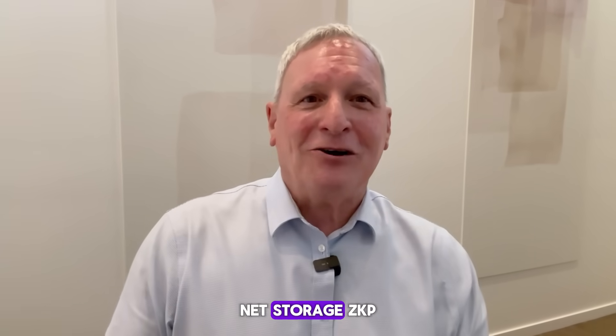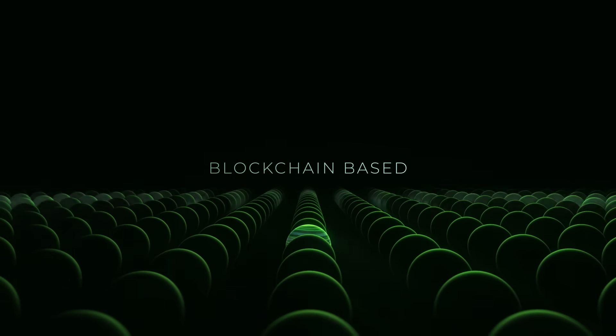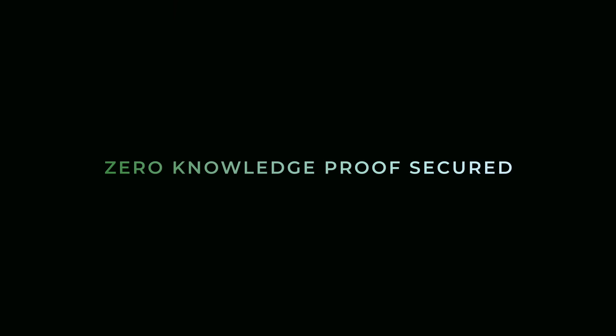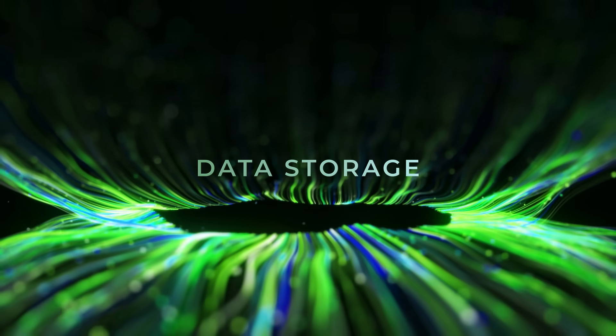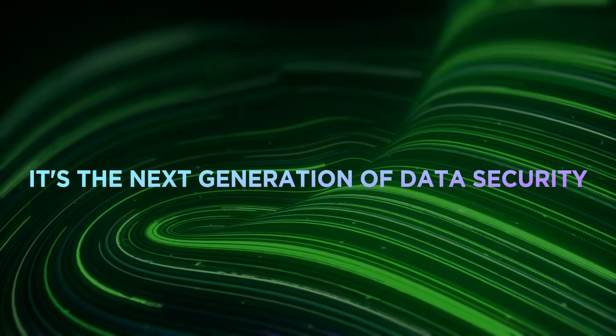So what is Bethelnet Storage ZKP? It is decentralized, blockchain-based, web3, zero-knowledge-proof secured storage of data. It's the next generation of data security.